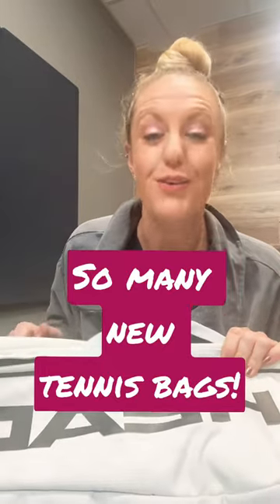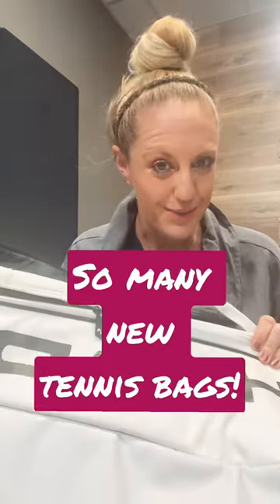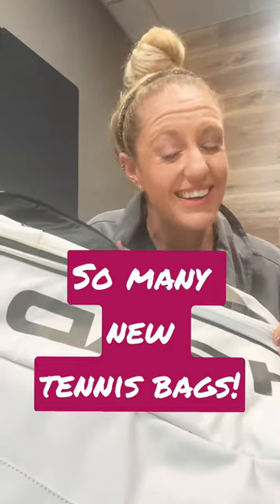Hey guys, it's Michelle with Tennis Warehouse. We just launched this week a bunch of the brand new Head 2023 bags and they've slightly updated the bags and the naming system. So there's now three families of bags: the Pro X, the Pro, and the Tour bags. And I'm just going to tell you a quick bit about each one.